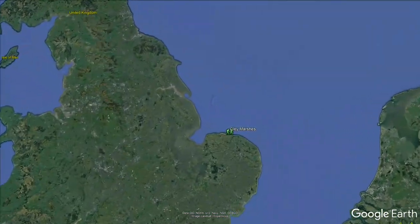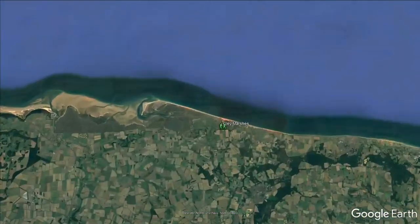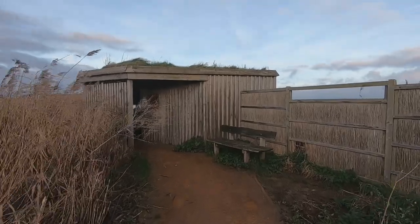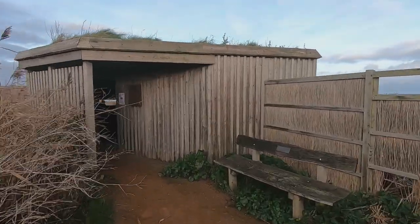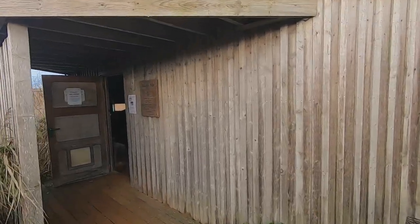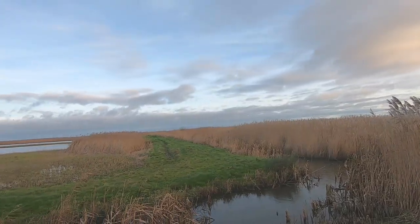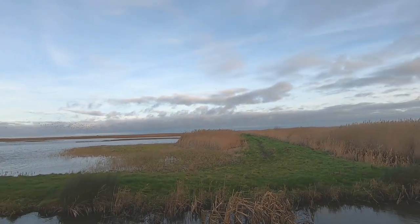Clay Marshes is a great place for wildlife all year round, but in the winter it's especially good for wintering birds. My day started at Bishop's Hyde, which gives a vantage point over one of several freshwater pools that are managed purposely with wildlife in mind.